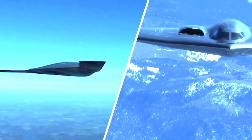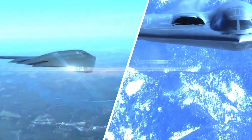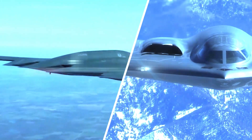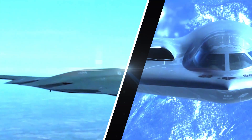The B-21 bomber was also designed with the aim of reducing operational and maintenance costs. Norfolk Grumman seeks to optimise aircraft design and use efficient production technologies, thereby minimising costs and maintenance times, as well as increasing aircraft availability on the battlefield.